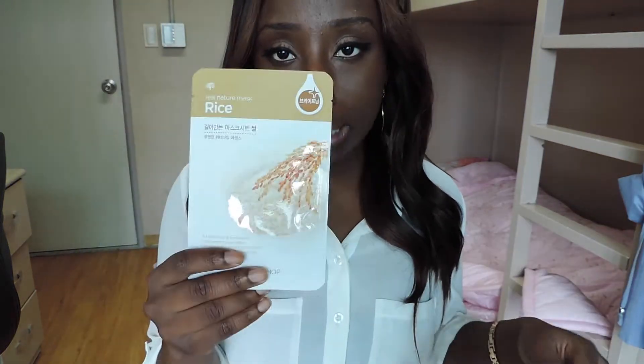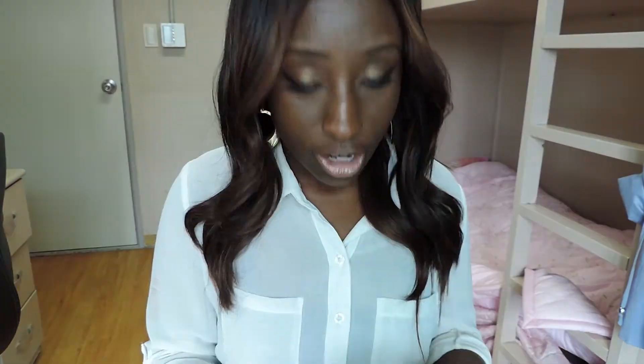I probably use the avocado mask most often right after using the scrubs because my skin becomes so dry afterward. The rice mask is a brightening and complexion-improvement mask sheet containing rice extract to brighten dull and rough skin — that's more of an everyday mask, not for any special reason, just when I need to put a mask on my face. There are a lot of beauty products here with rice in them, intended to brighten and rejuvenate skin.